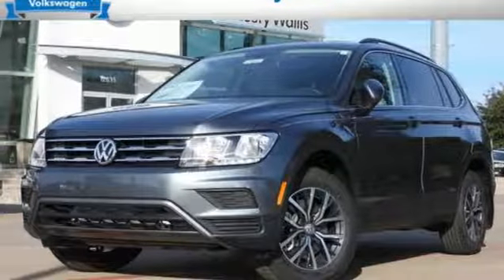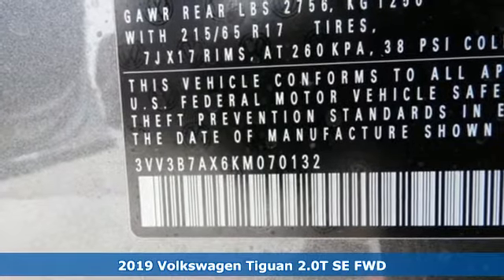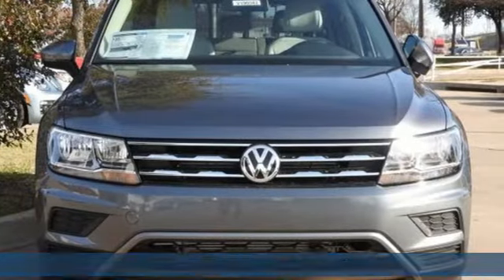Here's a new 2019 Volkswagen Tiguan. Poise, strength, and legitimate functionality for your ambitious lifestyle. Plus, it offers an exciting list of features.